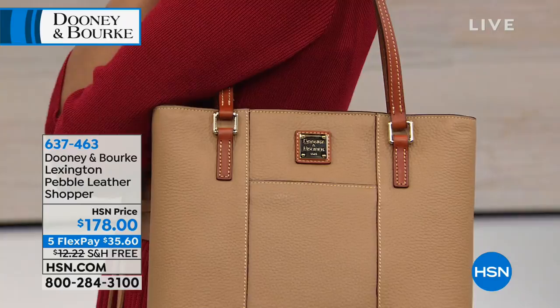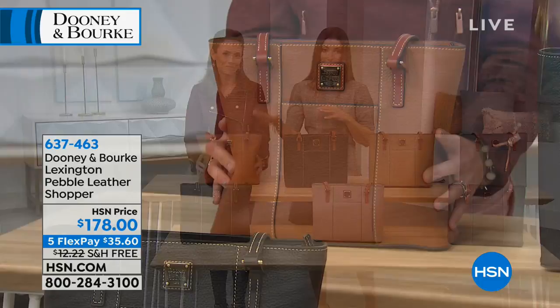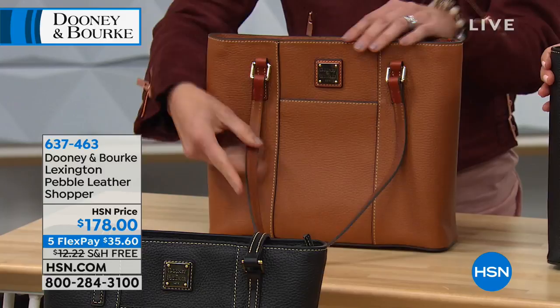Everything you see and feel and touch is 100% genuine leather — the walls, the trim, the handles, no shortcuts. The first color is caramel, a neutral tonal option with russet trim. Next is black, which comes with russet color in the straps.